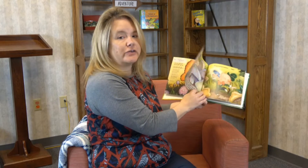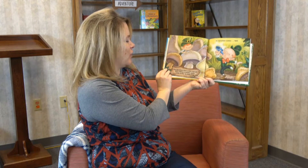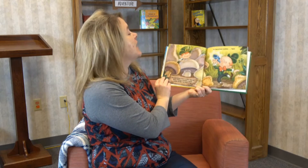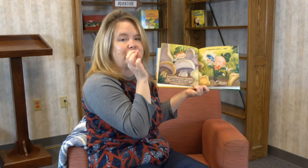"One leprechaun hears a noisy wee elf who's playing a squawky kazoo. Fiddle to fizz, 'tis magic it is — it's leprechaun number two!" Look — one, two! Look what he's doing, he's playing a kazoo. Have you ever played one of those? Those are fun — you just hum into them.